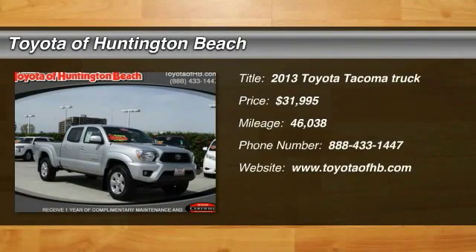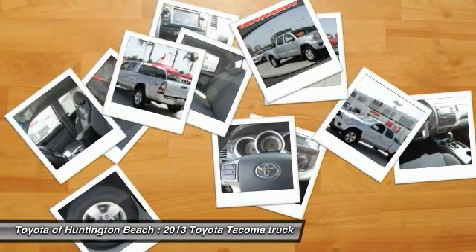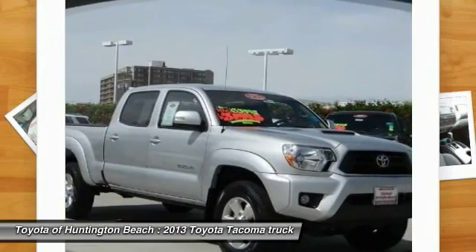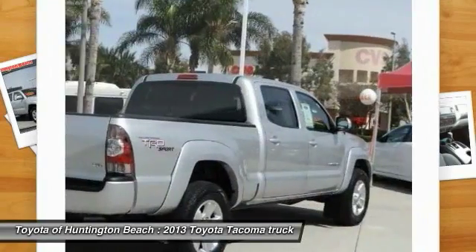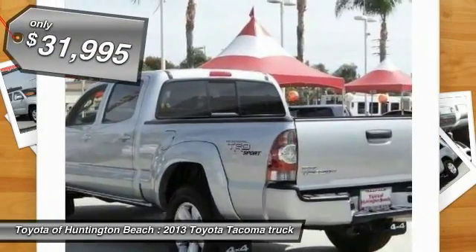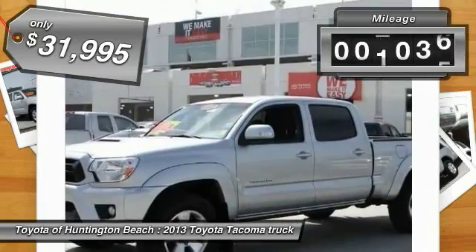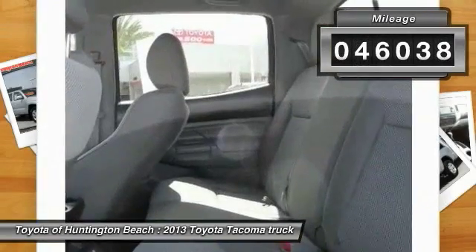The 2013 Tacoma. The Toyota Tacoma boasts a roomy interior, a powerful V6 option, and excellent off-road capability. It has been named the best-selling compact pickup by MotorIntelligence.com five years in a row and is priced below $35,000. This vehicle has less than 50,000 miles.